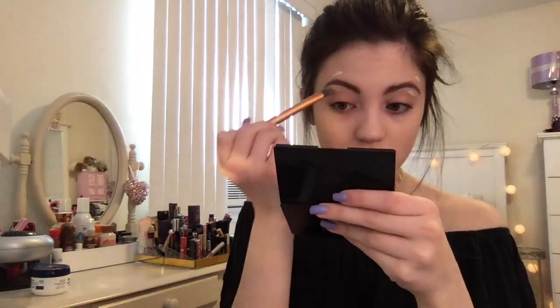I see she's using bronzer, so I'm going to use my favorite Hoola bronzer from Benefit and contour my face. She even goes in and contours her nose, so I'm going to contour my nose too.